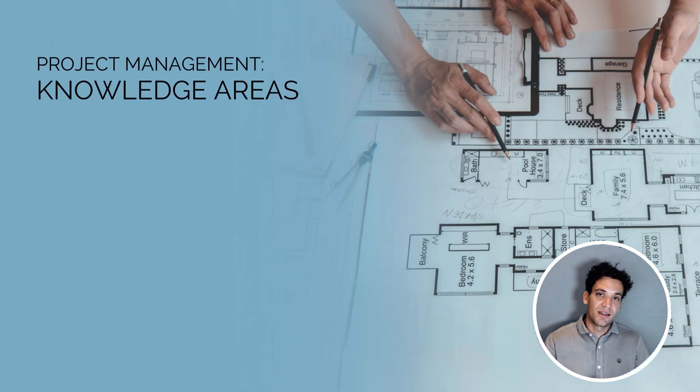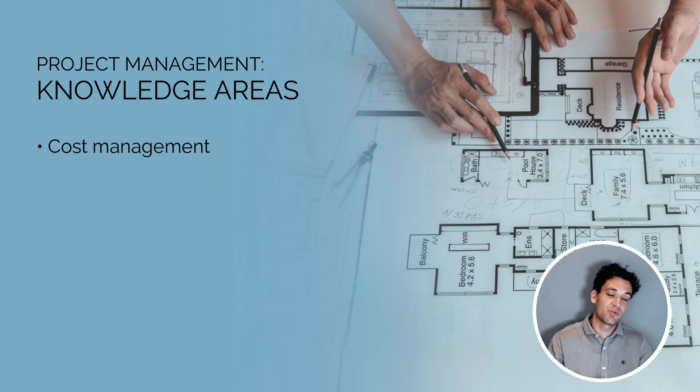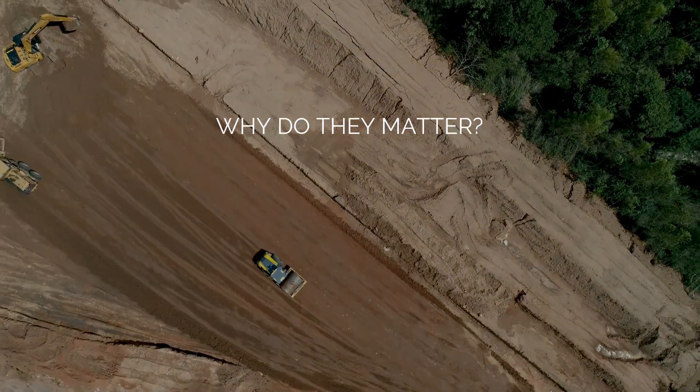Project management skills fit under different knowledge areas: cost management, procurement and contracts, scheduling, design management, risk management, and quality control and assurance. Under each of these knowledge areas we have different sub-skills and processes. For example, cost management breaks down into estimating — calculating how much something is going to cost to build — developing a budget, so turning the estimate into a cost plan, and then cost control: how do we track, monitor, and control costs to ensure we're not spending too much money?